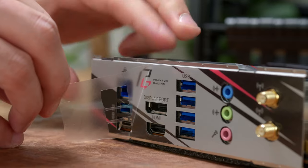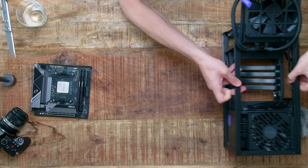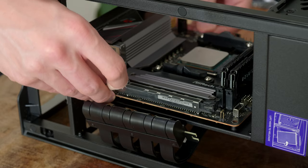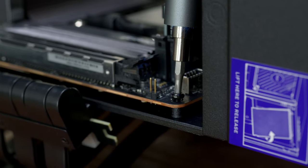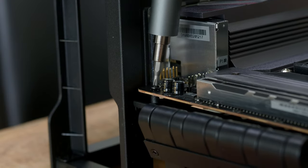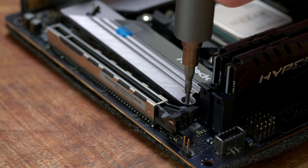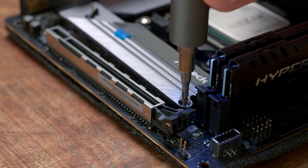It's nice that this motherboard has a built-in I/O shield. Let's install the motherboard in the NZXT H1 case — just slide it in and tighten it with four screws. By the way, I'm using the Xiaomi F1 Plus electronic screwdriver, which you can find in the description below or check out my dedicated video about it. It's amazing for PC building.